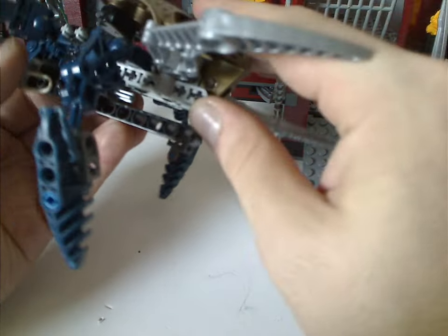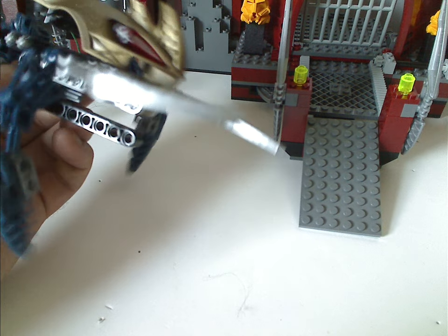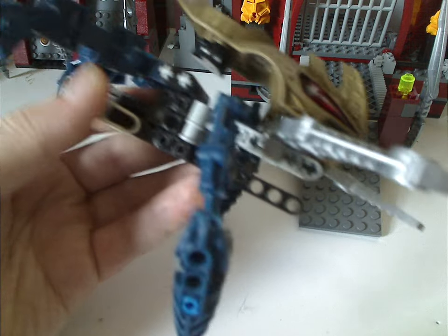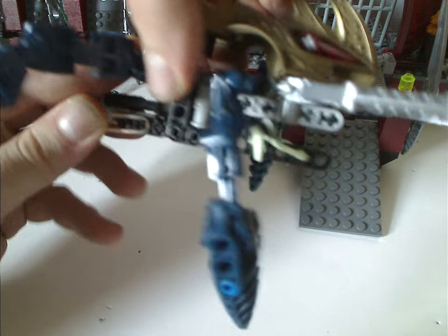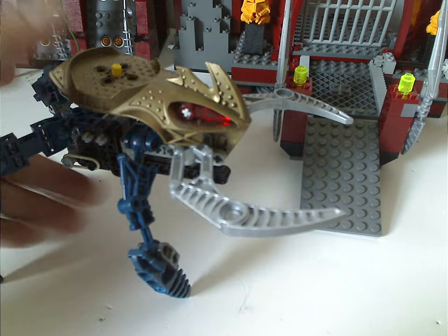Then the bottom part, which is a little different than all the Visorak sets — unlike the others which just don't have anything going on there. But with this we have some Technic beam and some workings and a pair of rubber bands, so the feature with that is you load a mini Visorak in there and pull on this back, and launch it right off. So good fun feature, that is.